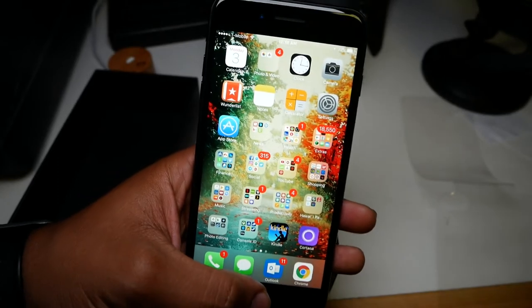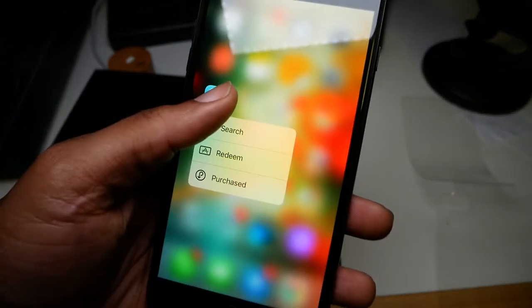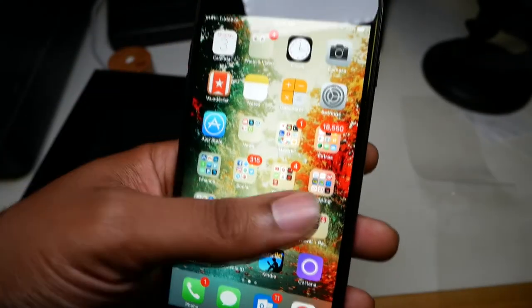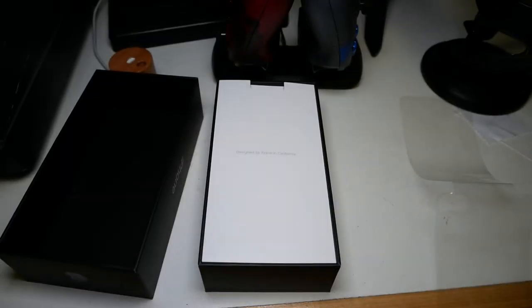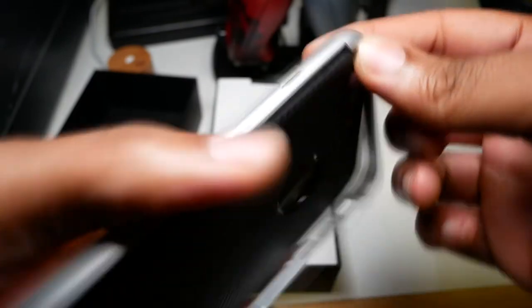If you want to drop the screen, double tap the home button for reachability. Still got 3D Touch — just press and hold. Very snappy. It works. I love it. Definitely already a fingerprint magnet, but that's why I'm definitely going to be using a case. I have one right here, actually. Just slap it in and put the bumper on. Probably the last time I'm ever going to see the back of this phone.